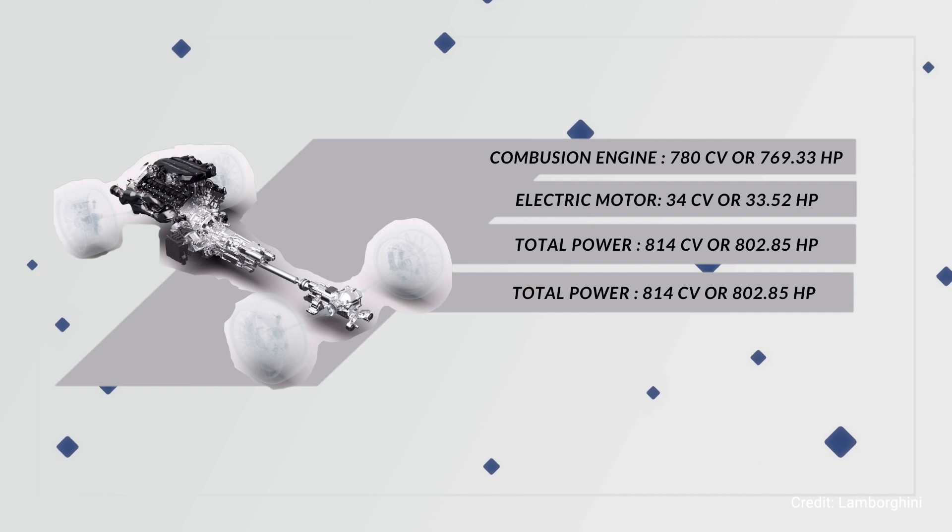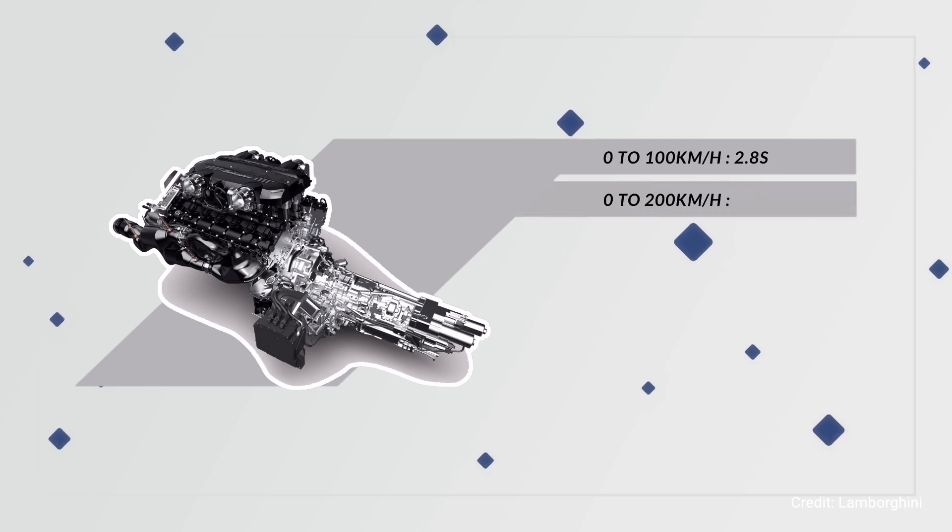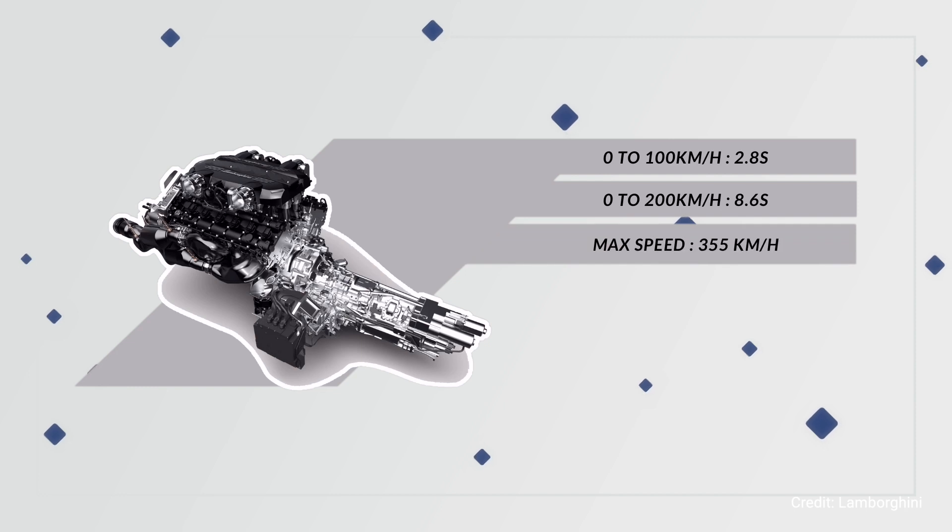It boasts some eye-watering performance: 0 to 100 in 2.8 seconds, 0 to 200 in 8.6 seconds, and a max speed of up to 355 kilometers per hour. It uses 6-piston brake calipers in the front and 4-piston in the rear, which allows it to come to a standstill from 100 kilometers per hour in just 30 meters.